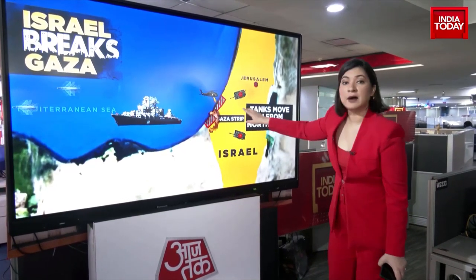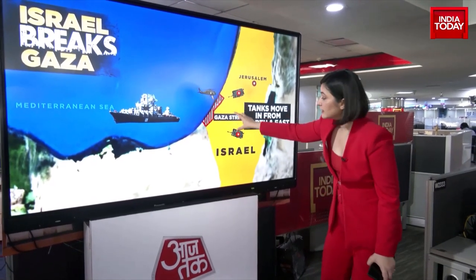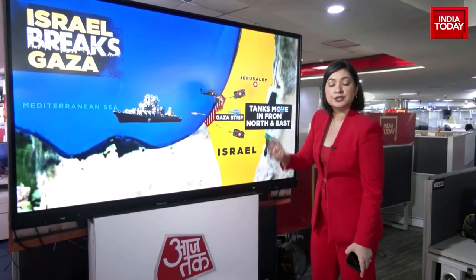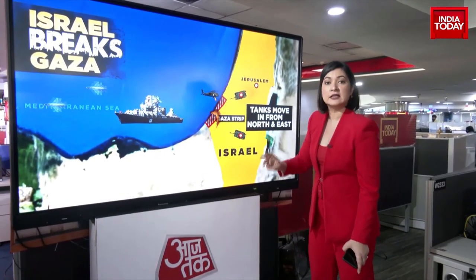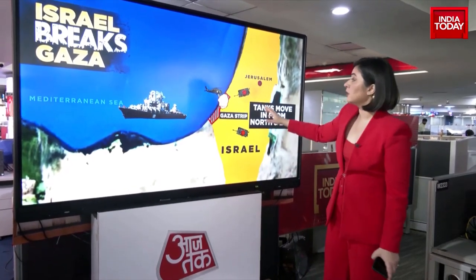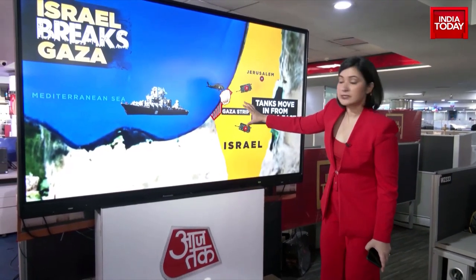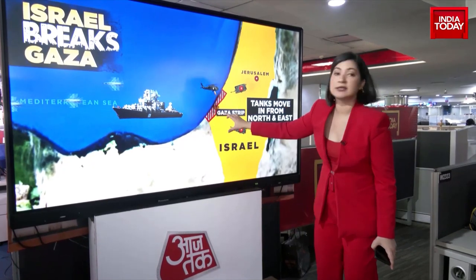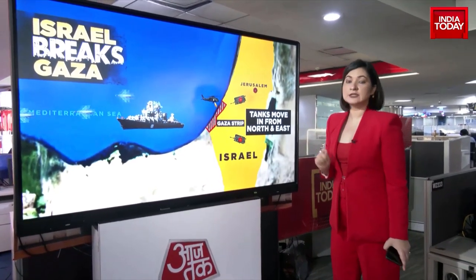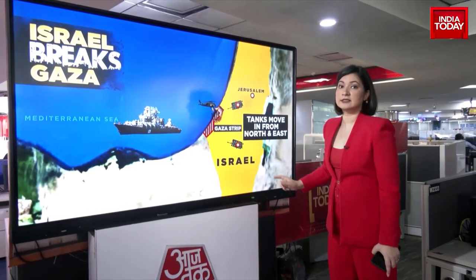This is where the Hamas extremists currently rule. They don't rule the West Bank — they rule the Gaza Strip. This is the southern Israel area where they had come charging and massacred children, taken women, elderly, and toddlers captive. It's at least six days of the hostage crisis that's currently ongoing. Weapons are being brought in and tanks are being mobilized by Israel toward the border of the Gaza Strip. Airstrikes are taking place. The situation is likely to escalate further if Lebanon and Syria also open up their frontiers against Israel.